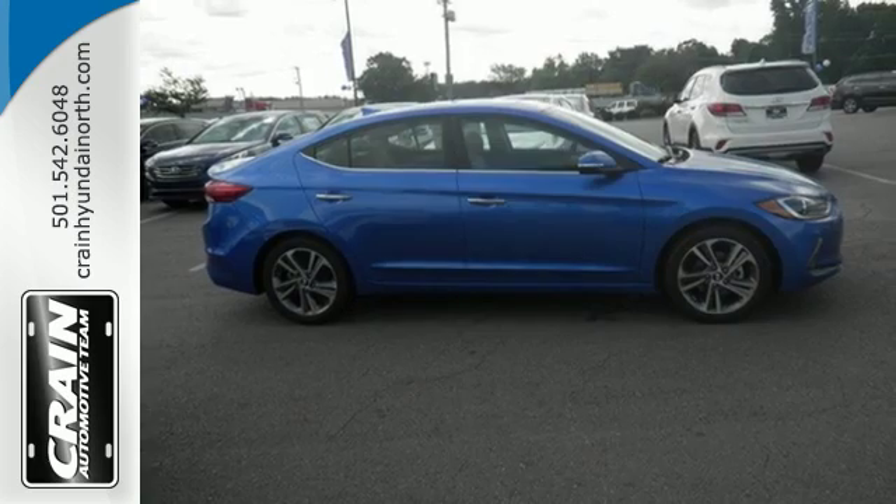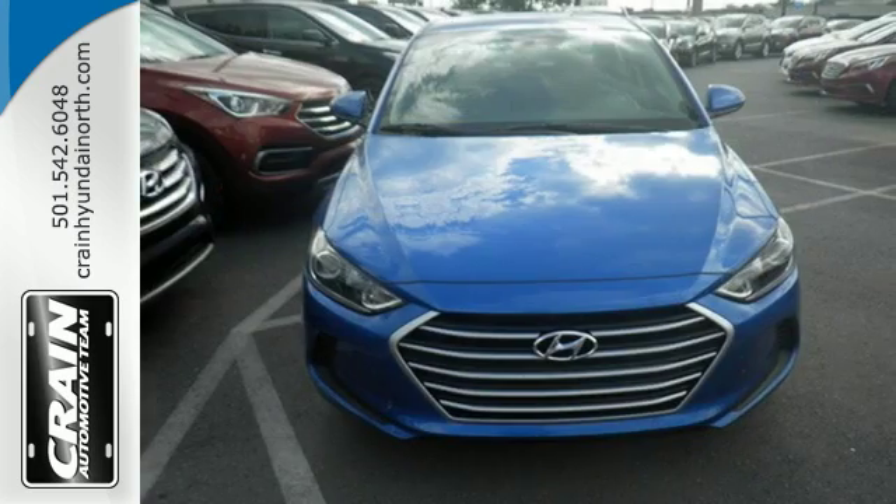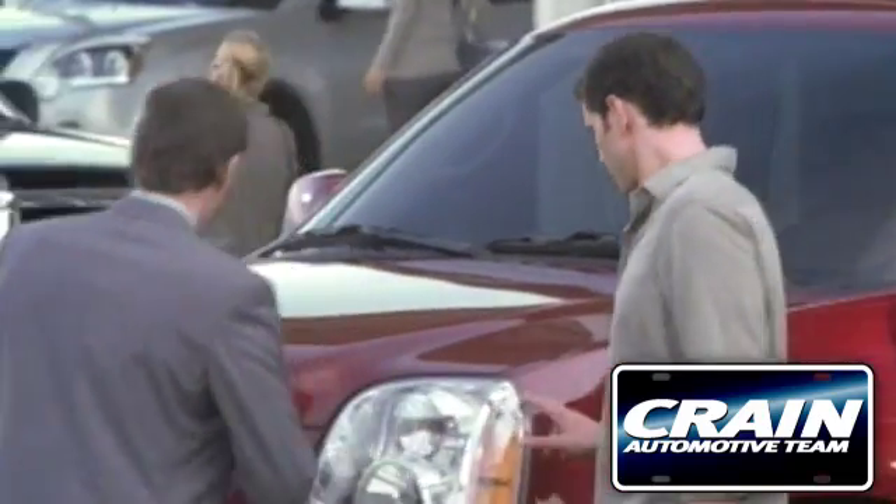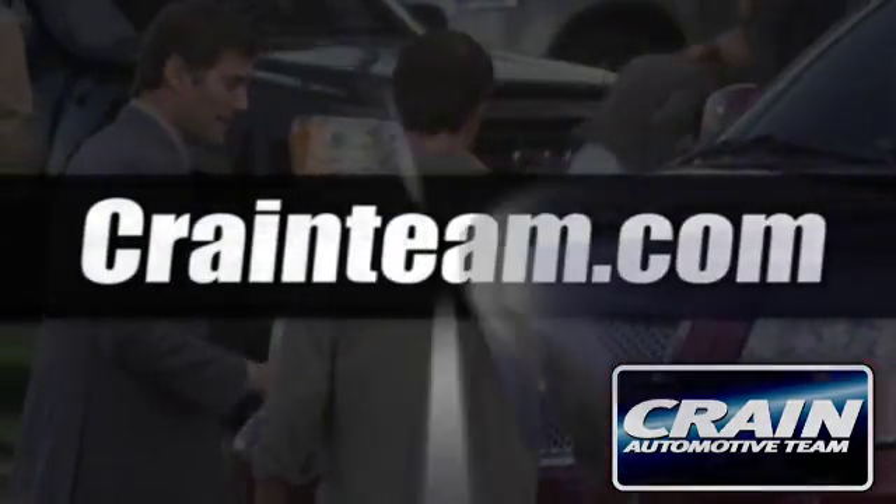Inside and out, this Elantra knows what you want and delivers in a stunning package. Come in for a test drive. Visit us anytime at craneteam.com.